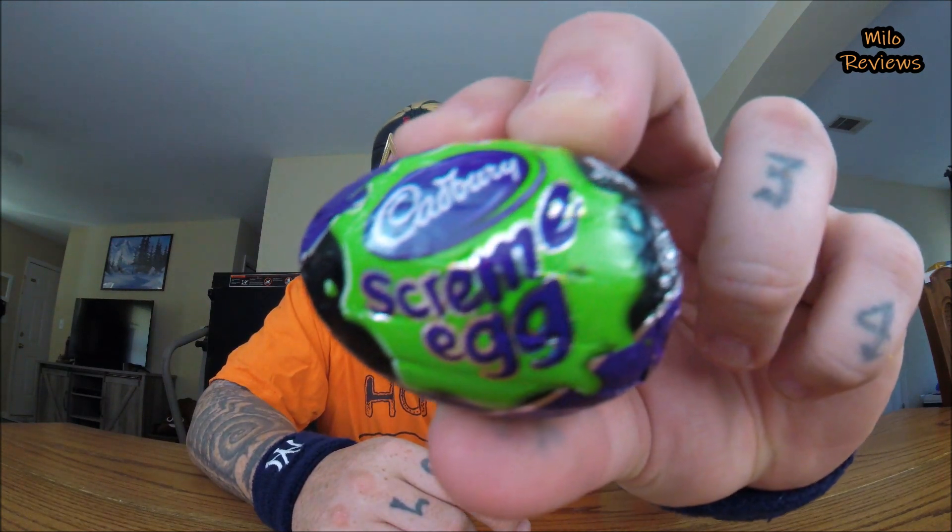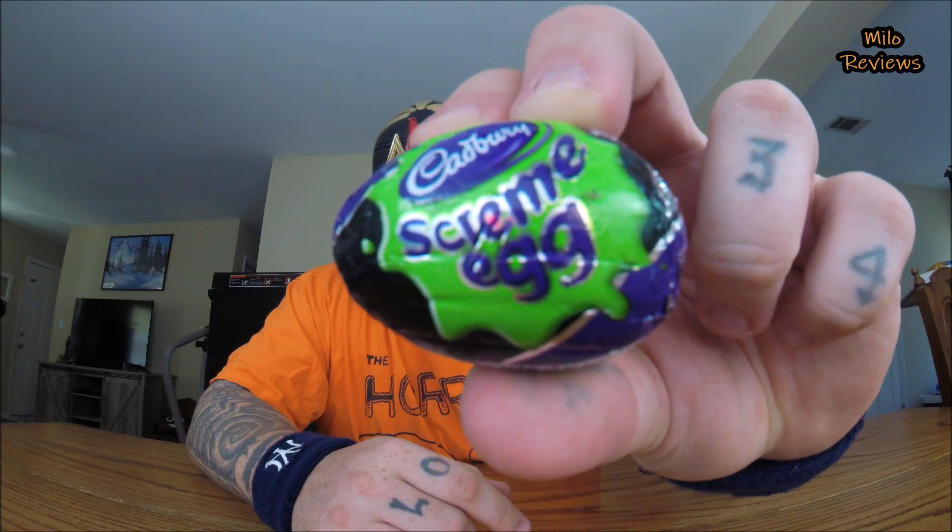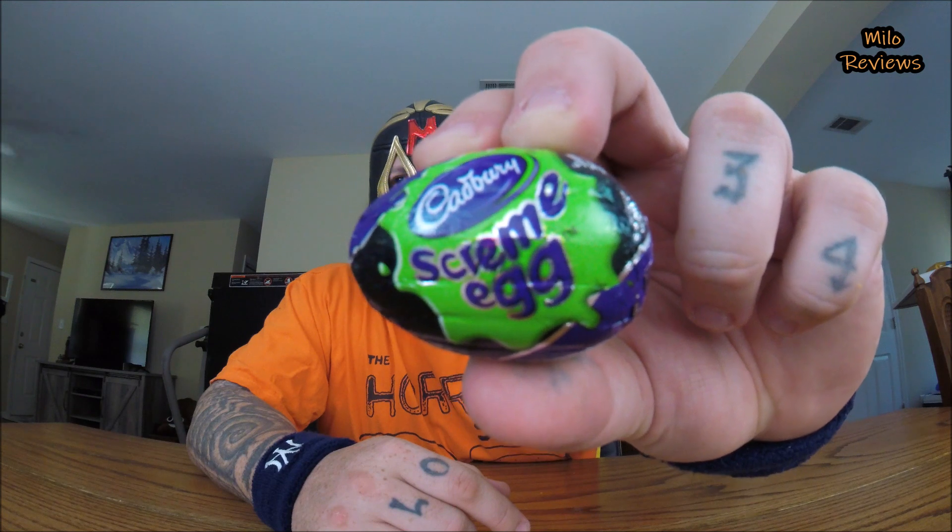I've never had this, so this is new to me. This is an old Cadbury egg that you see come out around Easter. Well, this is called the Cadbury Screme Egg — but it's not spelled right; it's 'cream' with an S. It's got the old purple and black and lime green looking slime splat on it. I'm not going to read the nutritional value because it's candy.